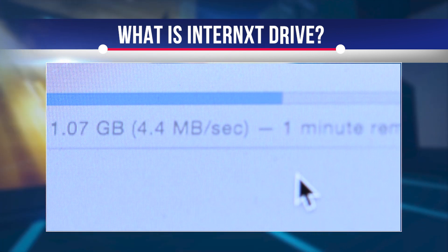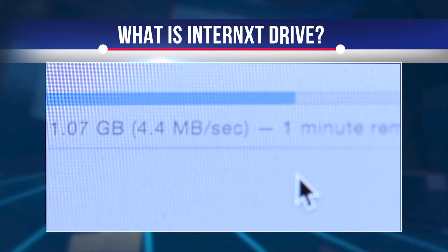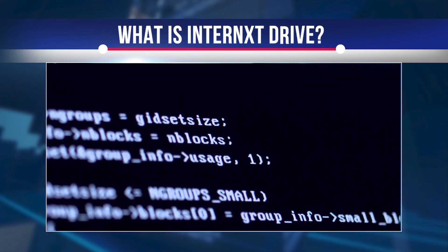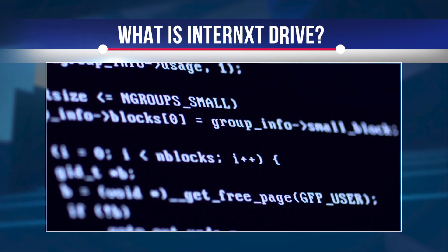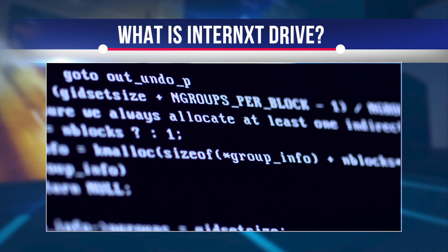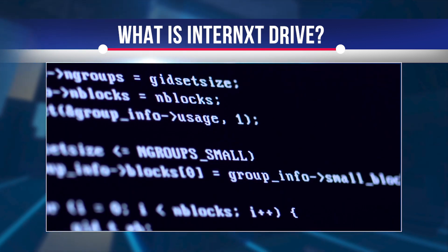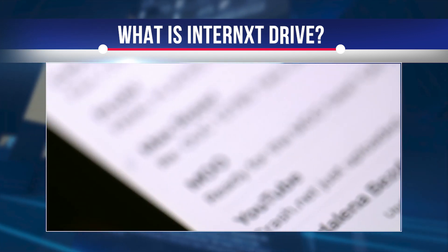Various files on multiple computers can be quickly synchronized using Qt C++ technology. With Internext Drive, the user's data is no longer stored in a central location, but is encrypted end-to-end, split up and then distributed to different machines around the world. Thus, only the user now has access to his or her digital data, as it should always have been.